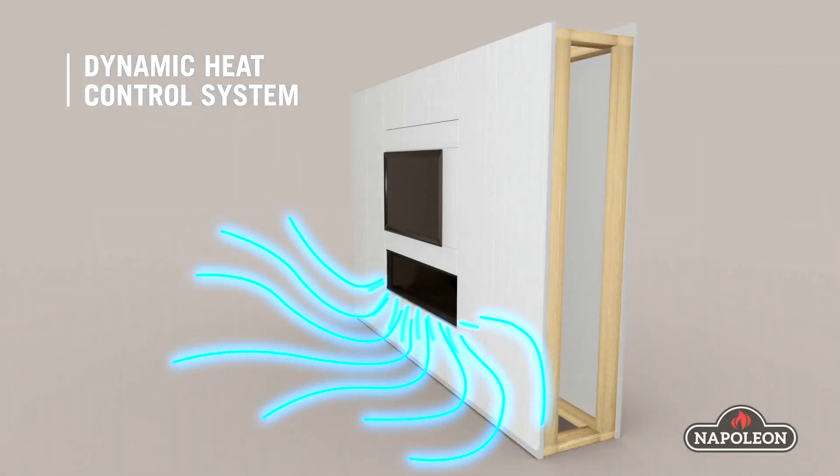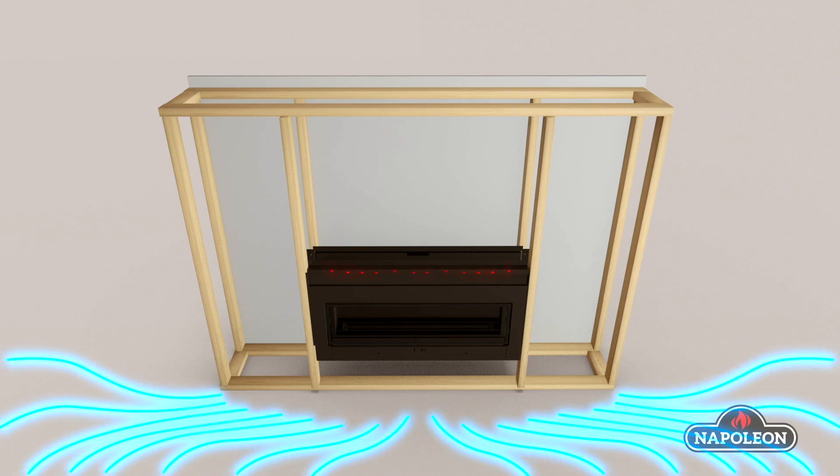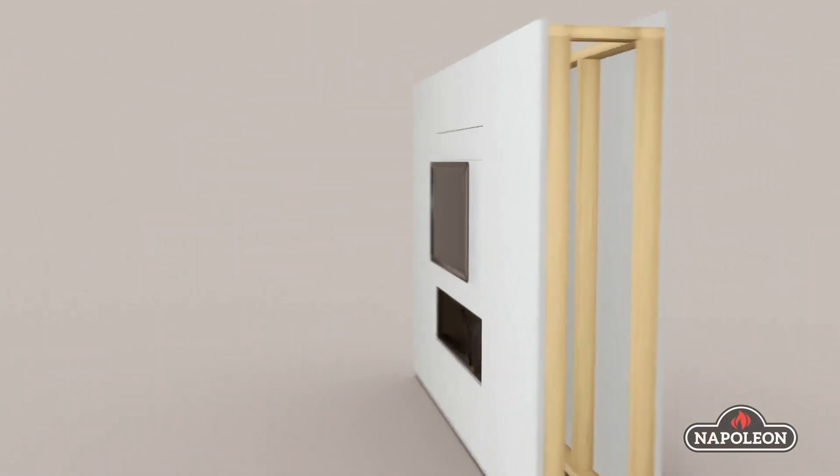The dynamic heat control is different to other solutions on the market. It doesn't use any noisy fans, it doesn't use any complicated ductwork. It simply uses natural convection to move heat gently from the fireplace opening more evenly around the room.